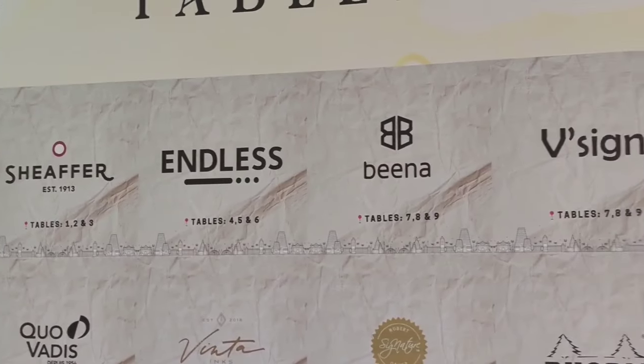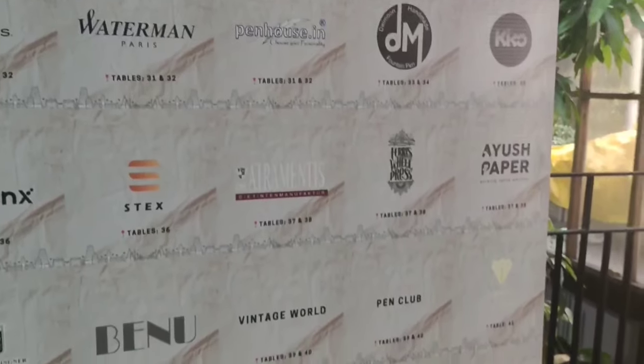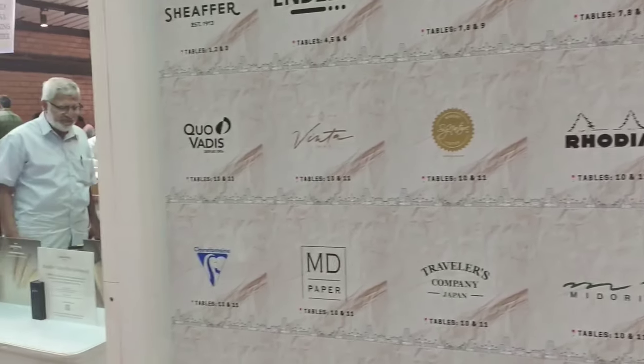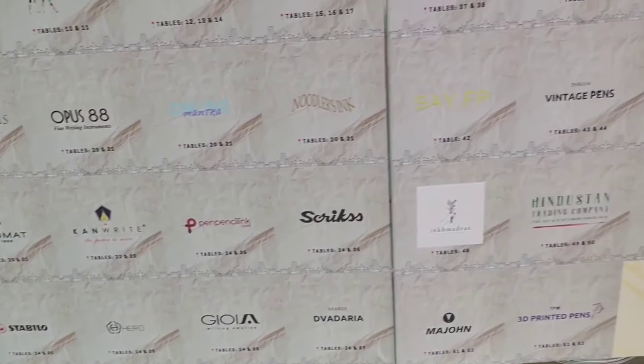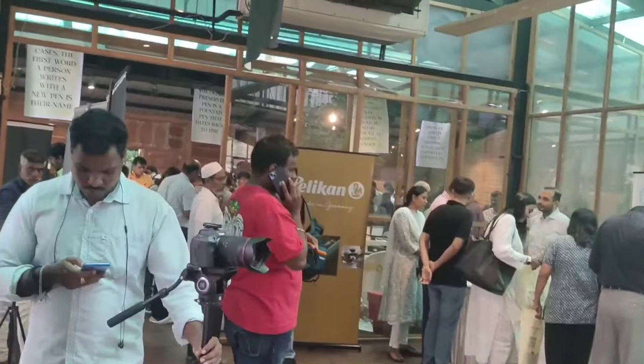We can see the board displaying more than 50 brands and sellers who are presenting their pens and pen accessories. I can say it's a pen festival for the pen enthusiast — not just a pen show. There were so many visitors and the hall was fully crowded. I struggled a lot to cover all the stalls properly, but the arrangements were well planned and the ambience of the hall was also very good.